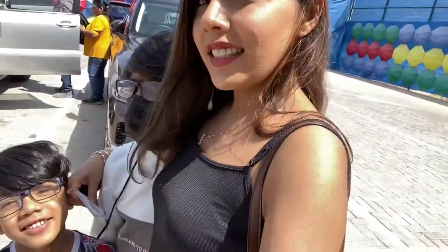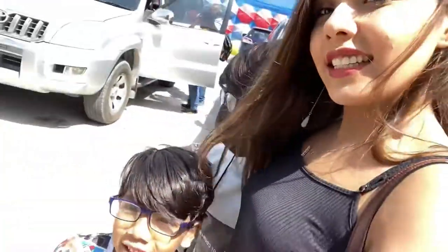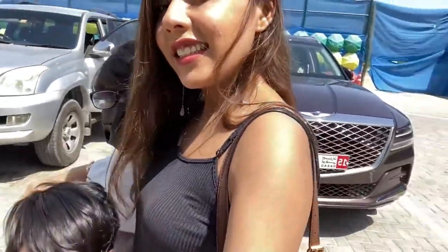Hello everyone, welcome back to my channel! Today we are at Butterfly Garden Dubai. This is Eldritch and this is Adia. Let's go in!